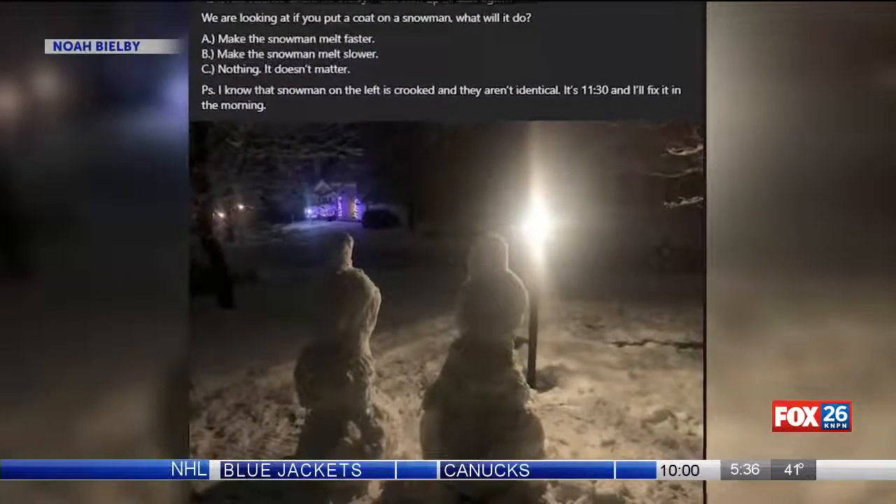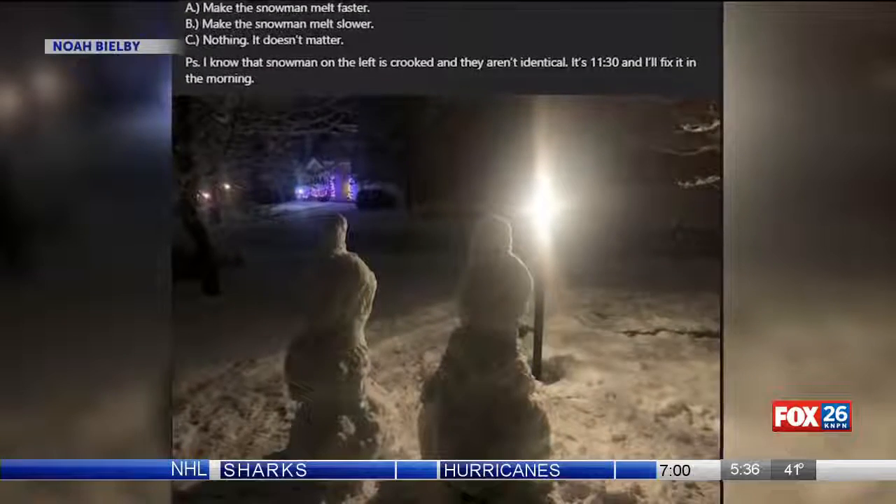One St. Joseph teacher is using this week's weather to teach his students and the community a science lesson. The question is: if you give a snowman a jacket, will it make the snowman melt faster, slower, or will it make no difference at all?